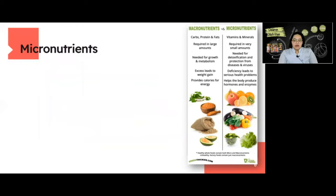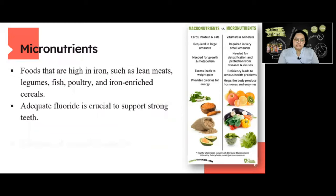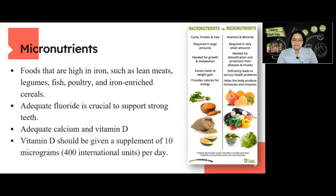Next are the micronutrients. Foods high in iron such as lean meat, legumes, fish, poultry, and iron-enriched cereals are important. Adequate fluoride is crucial to support strong teeth. Adequate calcium and vitamin D are both needed to build dense bones and a strong skeleton. Vitamin D should be given as a supplement of 10 micrograms or 400 international units per day, and regular sun exposure is the most natural way to activate vitamin D in the body.